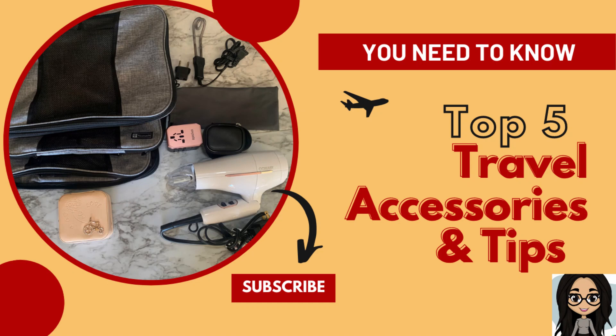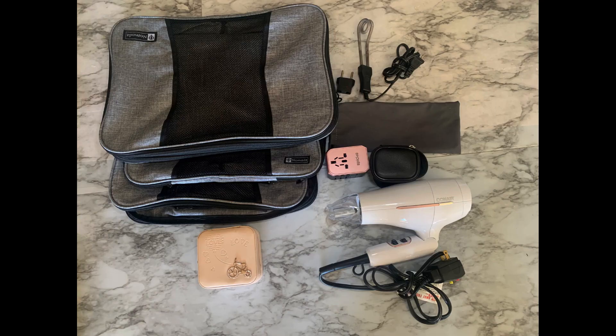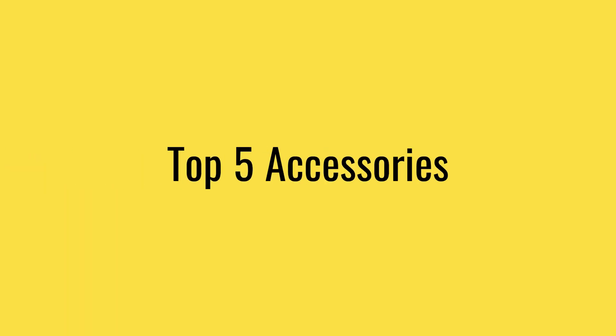Hello and welcome to today's video. If you are an avid traveler or just looking to make your trip more comfortable, then this video is for you. I'll be showing some of the must-have travel accessories and providing tips that will help you make your travels more enjoyable and stress-free. Here are my top five travel accessories.